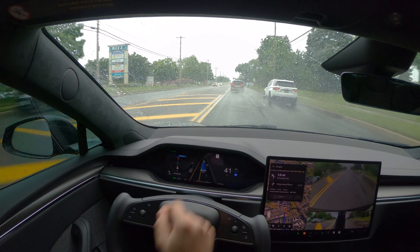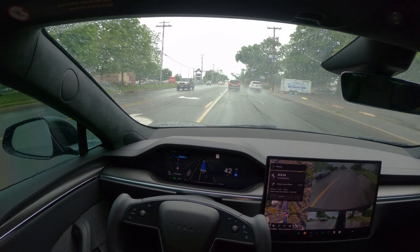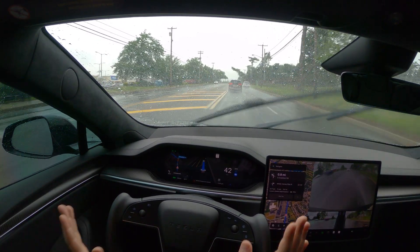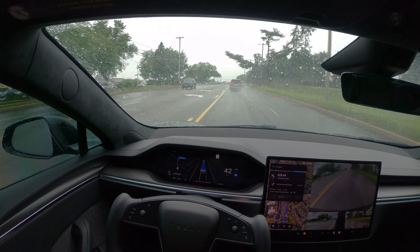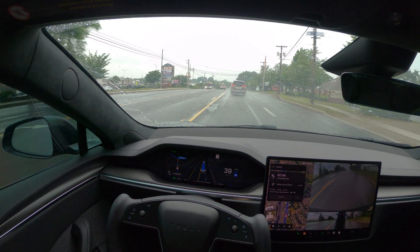This warning is not going away. It says poor weather detected. I'm also going to keep an eye on how many times I have to touch the yoke during this drive. I think it happened two times already. Let's see if we're going to get more notifications.